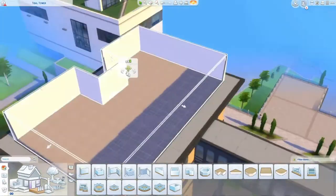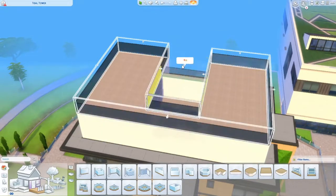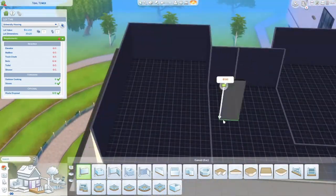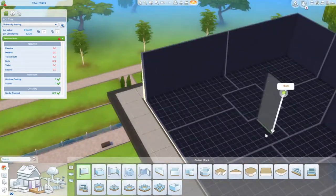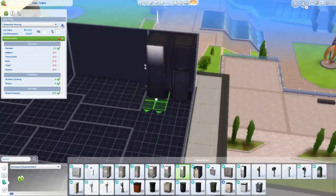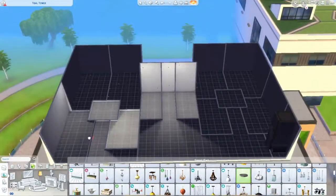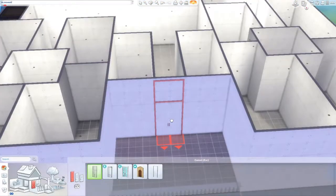Hey guys, welcome back to another speed build. Today I'll be doing a voiceover over the building of the speed build. I know most people do this with their speed builds so I decided to give it a try. By the way, I wrote a script for the voiceover. Sorry for not streaming in a while — it's my birthday and I'm on a trip to see family, so most likely no streams in July. Sorry, but you do have this, and I went really hard on it — took me like a week.